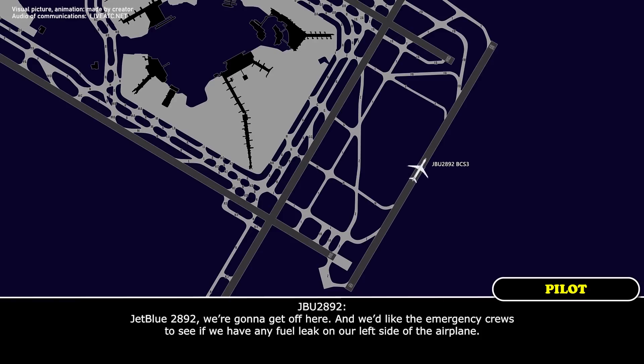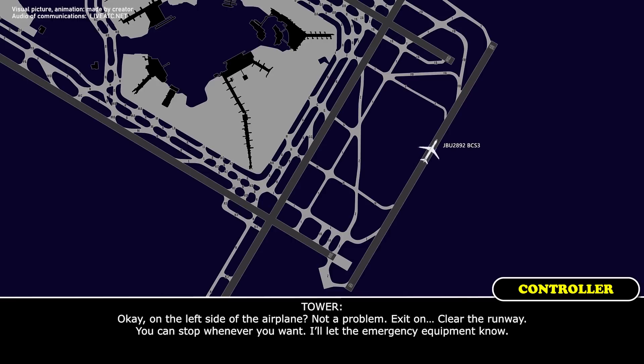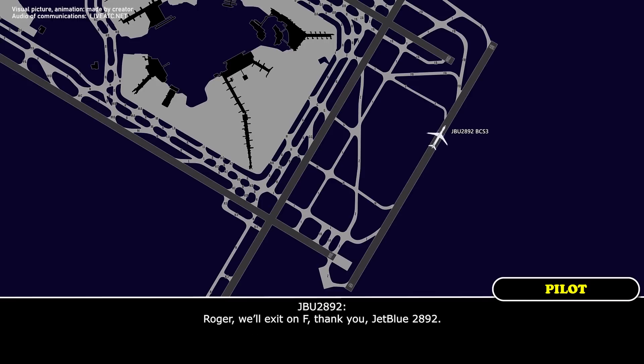JetBlue 2892: we're going to get off here, and we'd like the emergency crews to check for any fuel leak on the left side of the airplane. Okay, on the left side of the airplane, not a problem. You can stop wherever you want; I'll let the emergency equipment know. Roger, we'll exit on Foxtrot. Thank you, JetBlue 2892.